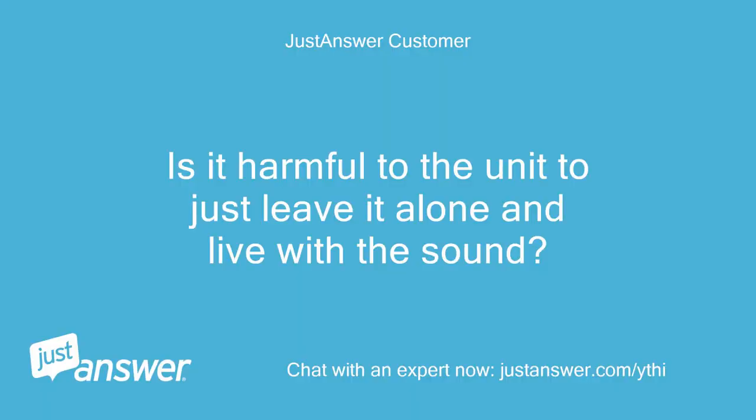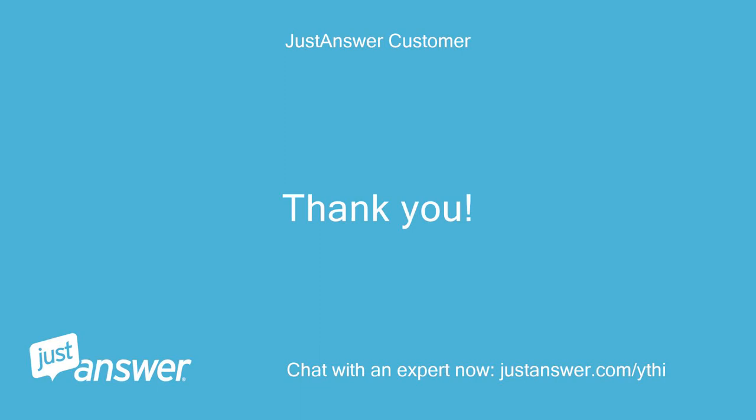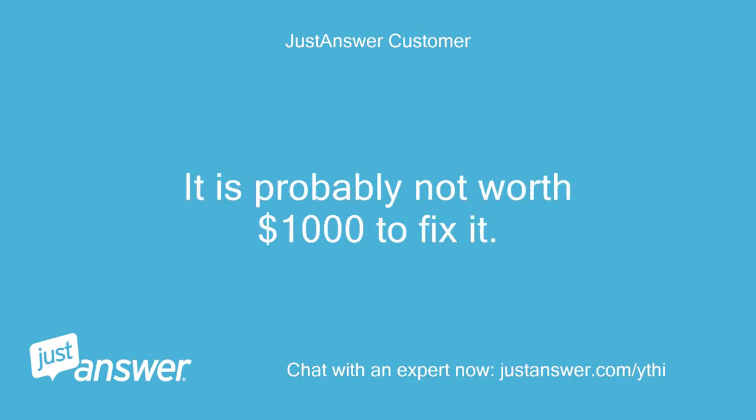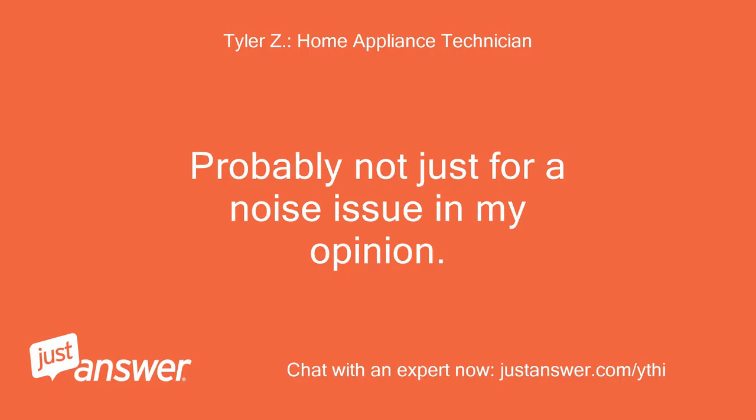Is it harmful to the unit to just leave it alone and live with the sound? It's not harmful at all, just annoying. Thank you. It is probably not worth $1,000 to fix it. It won't get worse with time — probably not just for a noise issue, in my opinion.